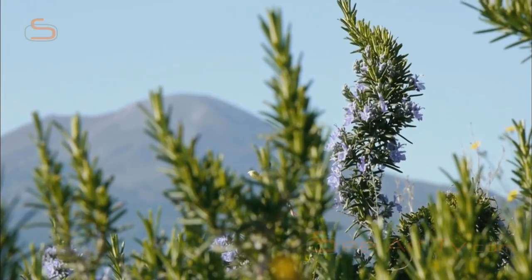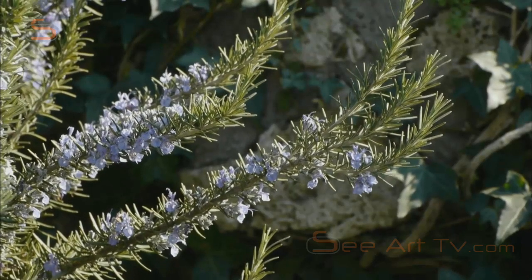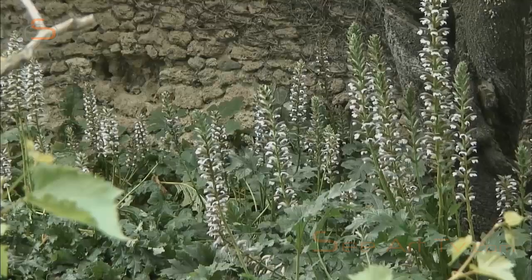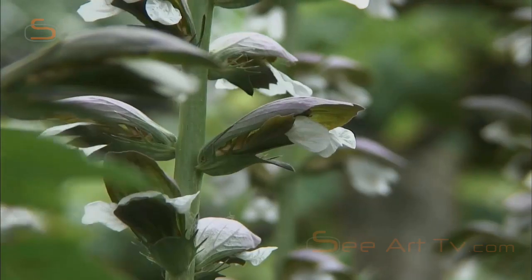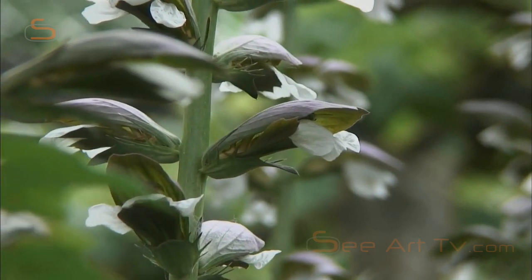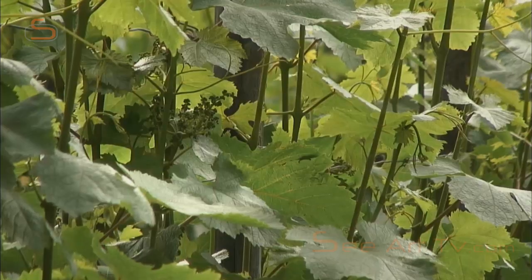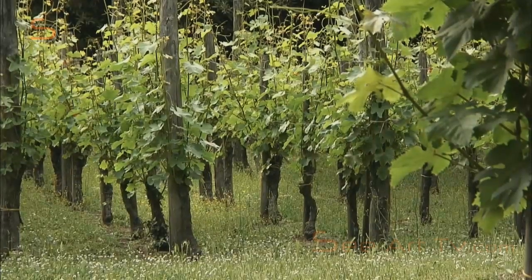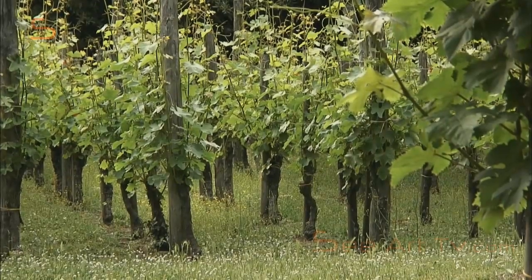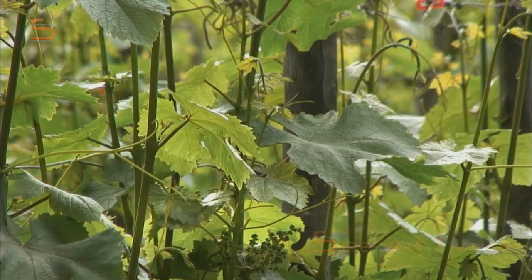Pliny the Younger, in one of his many famous letters, extols the advantages of a country villa for wealthy city dwellers. They can clear their heads and refresh their eyes as they stroll around their grounds and tread their single path, getting to know each of their precious vines and counting every fruit tree. Back to nature — a counterbalance to the hustle and bustle of life in Rome, and a profitable business in its own right.